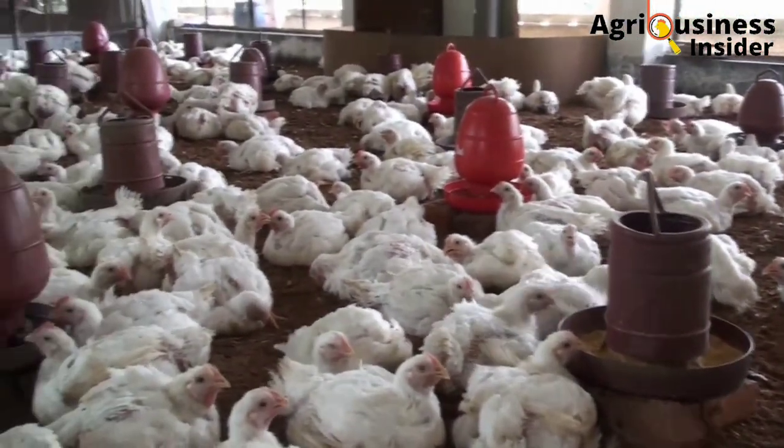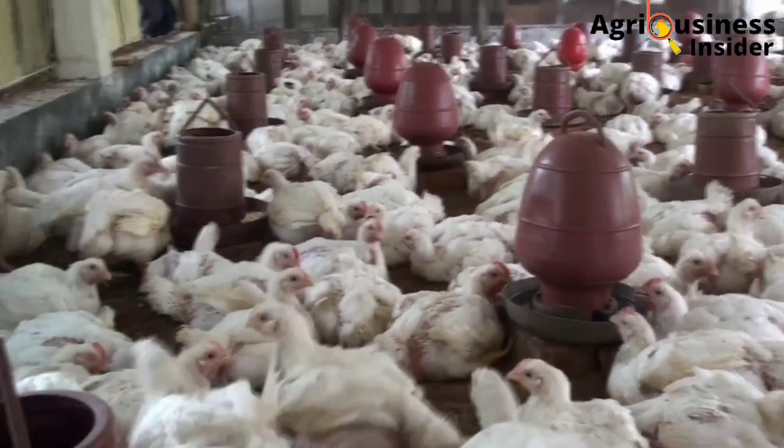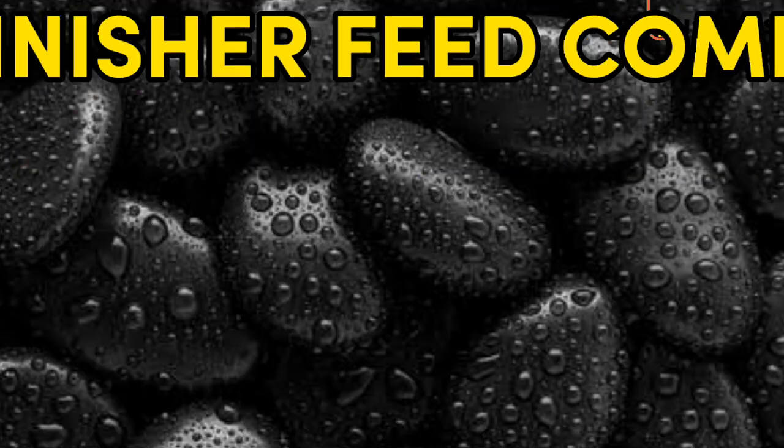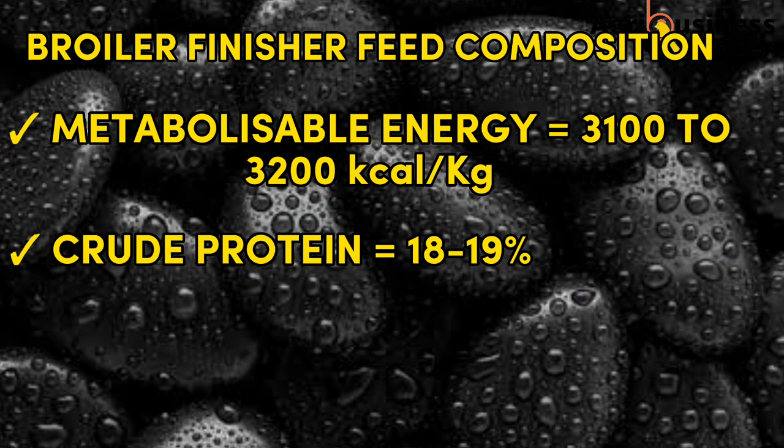In the finisher feeds for broilers, from day 26 to day 42 or longer, the feed should contain a metabolizable energy of 3100 to 3200 kilocalories per kg and the crude protein should be 18 to 19 percent. In the finisher stage, the feed should always contain high energy and lower protein.